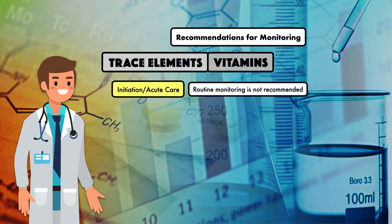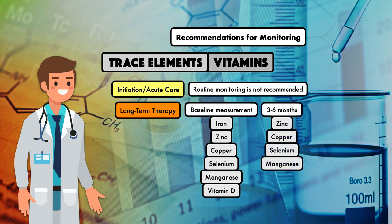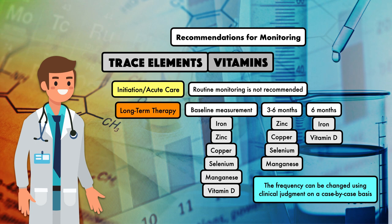For trace elements and vitamins, routine monitoring is not recommended at the initiation of therapy in the acute care setting. However, for long-term therapy, a baseline measurement is recommended for iron, zinc, copper, selenium, manganese, and vitamin D. After that, a new measurement every three to six months is recommended for zinc, copper, selenium, and manganese, and every six months for iron and vitamin D. The frequency can be adjusted using clinical judgment on a case-by-case basis, including for exploring other micronutrient deficiencies or toxicities.